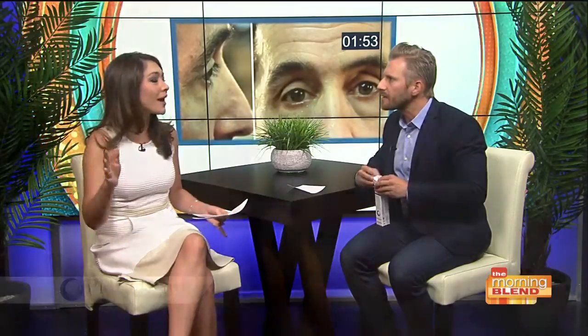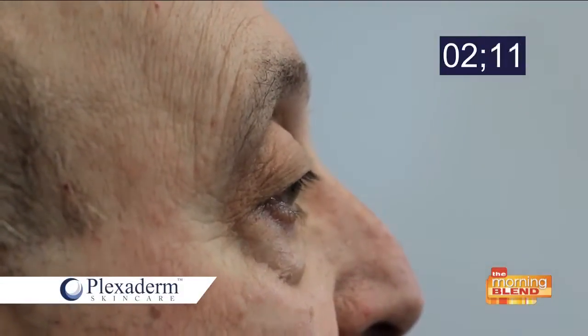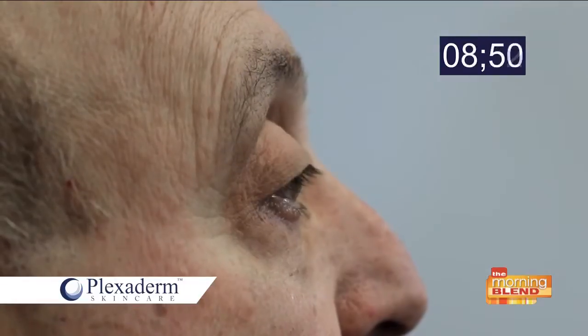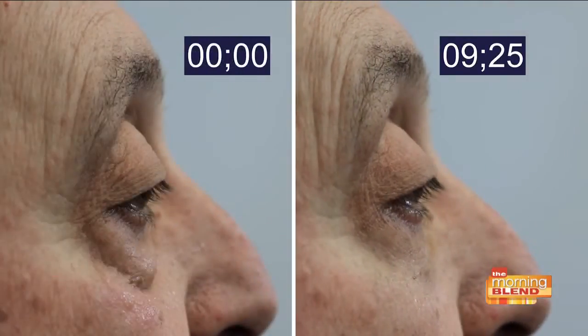I can't get enough of these before and afters — every time I see one, I'm always like, what is happening? I just want to add, this is a time lapse. We haven't edited this video at all. You're watching his bag literally getting tightened underneath his eye — and that's nine minutes, 25 seconds. You can already see a result. This isn't something you have to wait six months for.